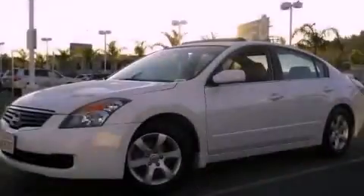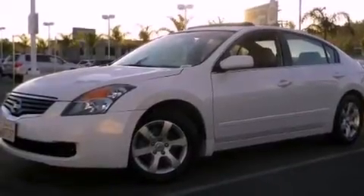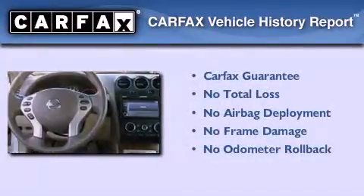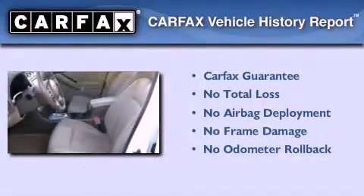All of the following features are included: cruise control, a keyless entry system, a passenger side vanity mirror, rear seat childproof door locks, and a vehicle anti-theft system. Not to mention that this sedan qualifies for the Carfax Buyback Guarantee.